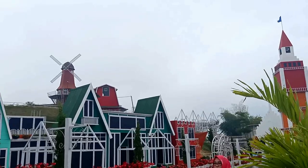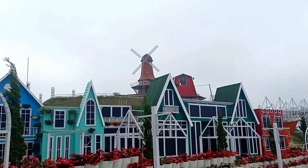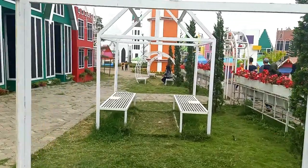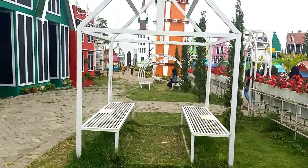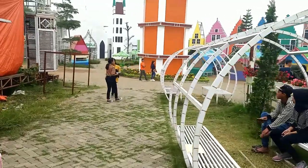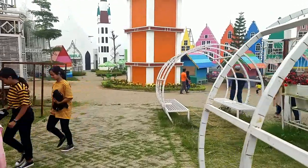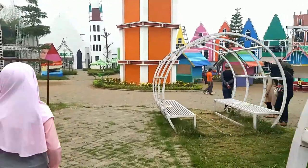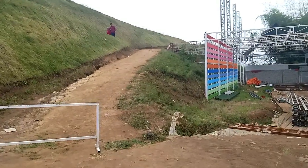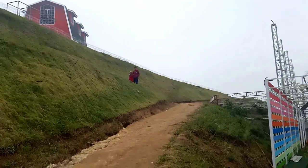Kincir anginnya sudah mulai terlihat. Sambil berjalan, kita berfoto-foto di semua spot yang ada di area ini. Terdapat area tempat duduk untuk beristirahat. Di ujung area terdapat menara yang juga cukup ikonik.